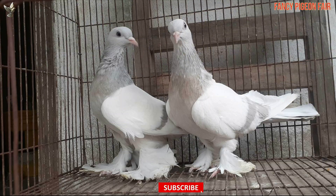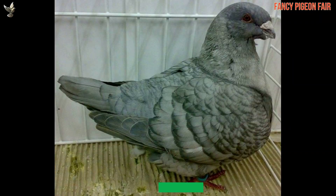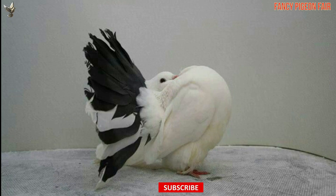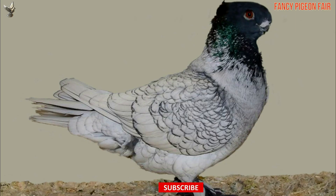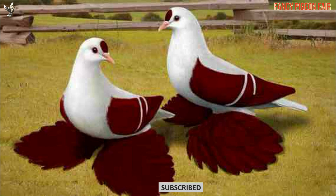Hope you enjoyed the video. If so, please like and share the video, and give us your valuable opinion by commenting. Subscribe and click the bell icon to get the latest updates. Be safe and well until the next video.